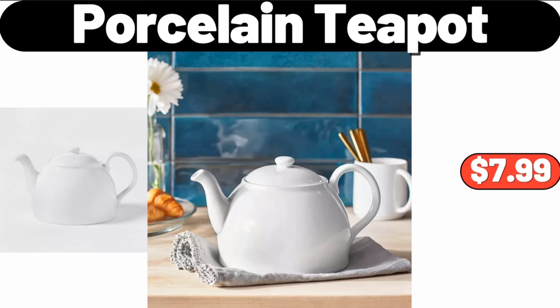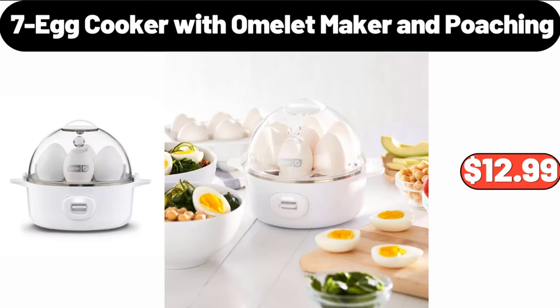Porcelain Teapot, $7.99. 7 Egg Cooker with Omelette Maker and Poaching, $12.99.